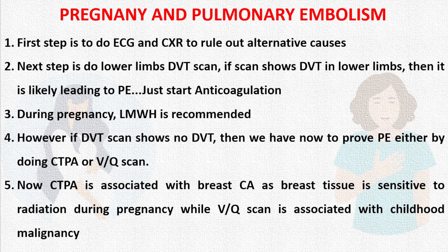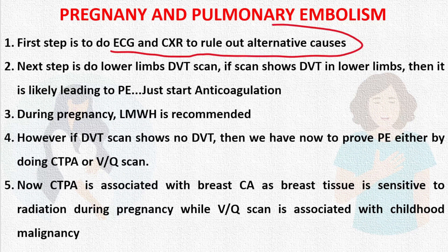The first step in a patient with tachycardia and shortness of breath is to do a routine chest X-ray and ECG to rule out alternative causes. The chest X-ray should be done with a protective shield to prevent radiation exposure to the patient.